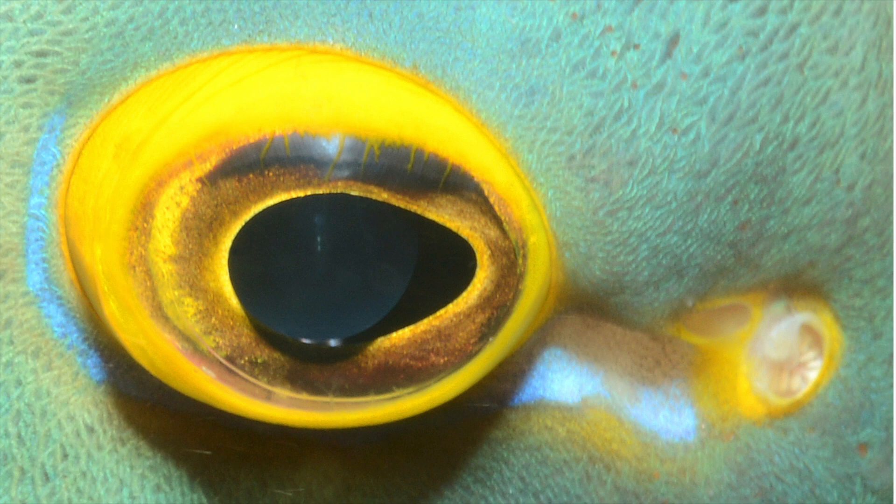A camera eye is found in vertebrates like mammals, reptiles, birds, and fishes, and also in invertebrates — cephalopods like squids and octopuses.